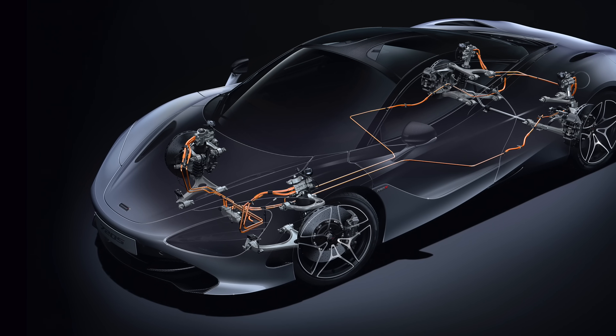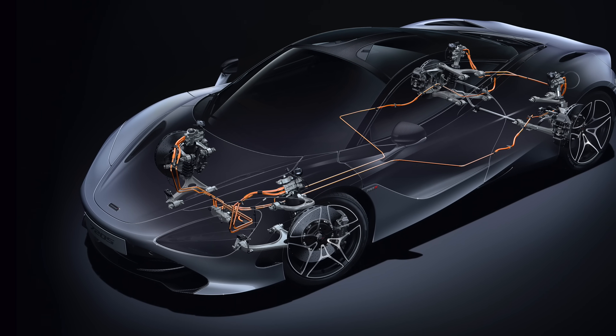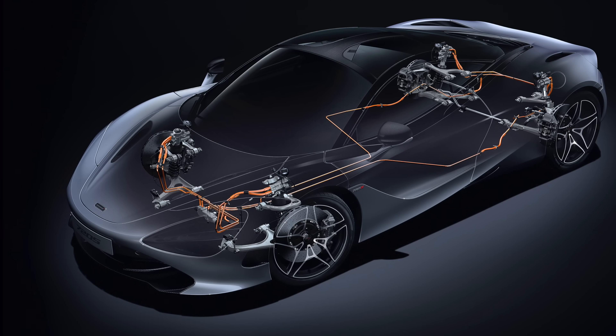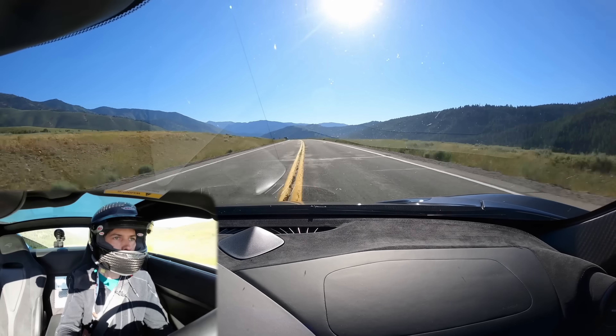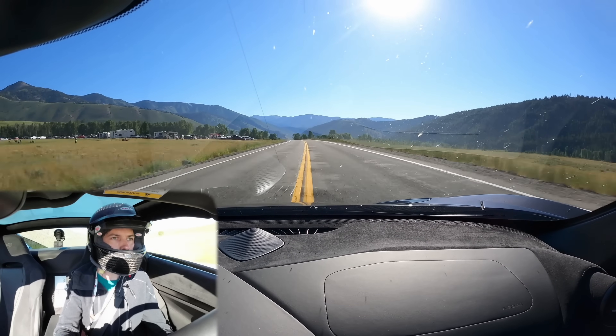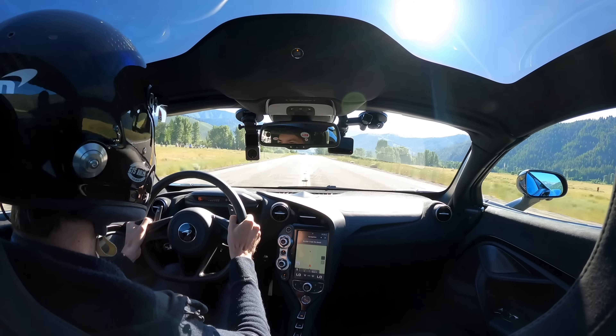I'm going out on track later today and hopefully it's not quite as wet so I actually get to feel what the car is like at the limit. There are a couple of cool videos I'd recommend: one on McLaren's proactive chassis control and how it works in the 720S — a really clever system very unlike what other supercars use — and another showing what it looks like to drive on a public road at over 200 miles per hour in the 720S. Thank you all so much for watching, and if you have any questions or comments, feel free to leave them below.